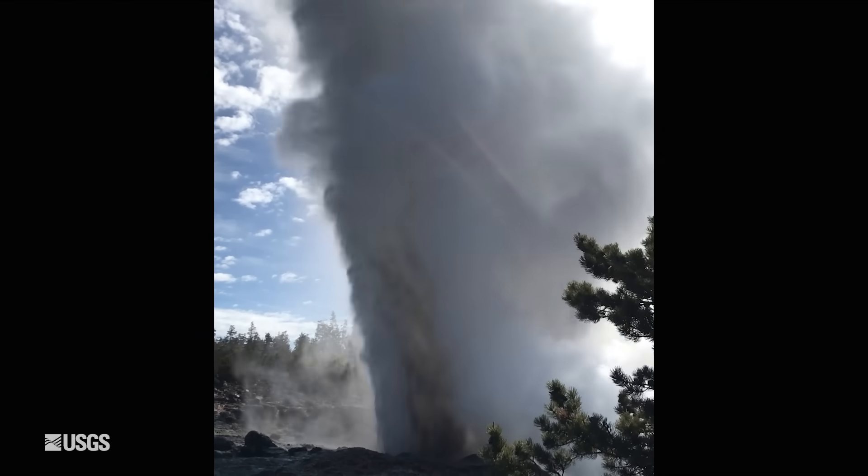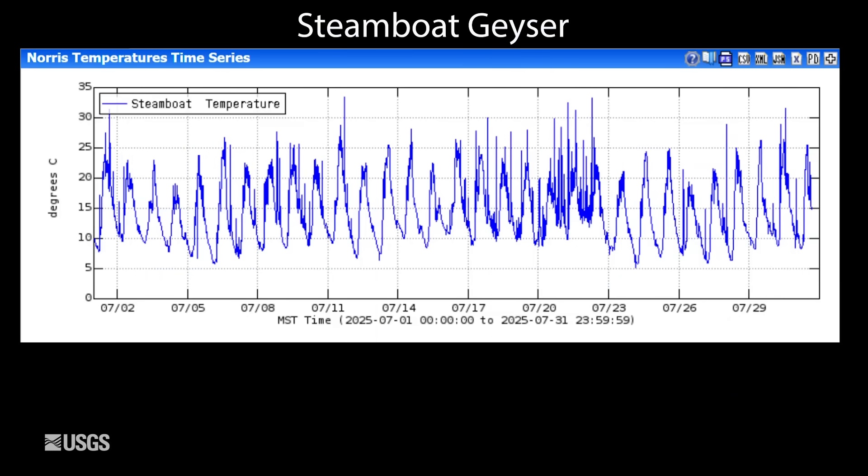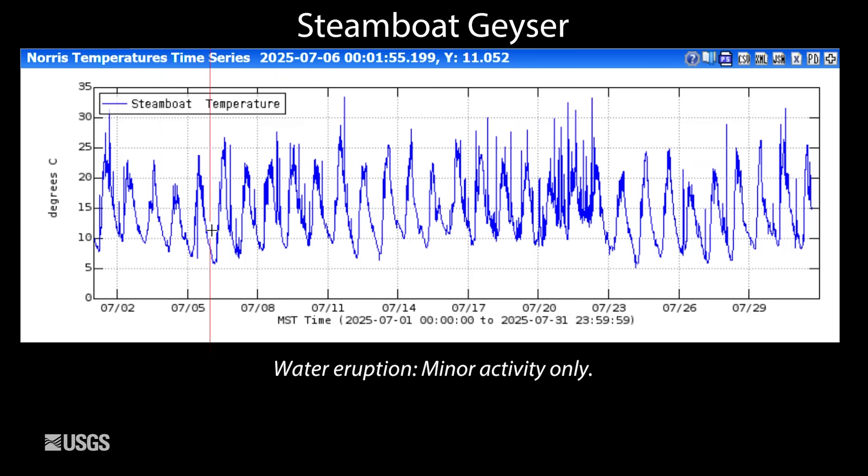Turning to Steamboat Geyser in Norris Geyser Basin — the tallest geyser in the world — this is the temperature measured in the geyser's outflow channel over the month of July. The up and down signals are daily temperature variations, and the fuzziness superimposed on that is due to sporadic minor eruptions. Before major eruptions of Steamboat, we expect to see a lot of minor eruptive activity making the entire plot a fuzzy line. The fact that we aren't seeing that suggests we may still be a little ways away from another major eruption. There have only been two eruptions so far in 2025, so it's clear that the big activity at Steamboat, ongoing since 2018, is coming to a close.